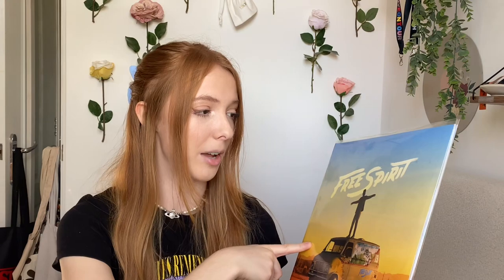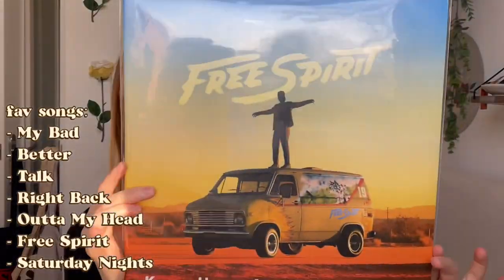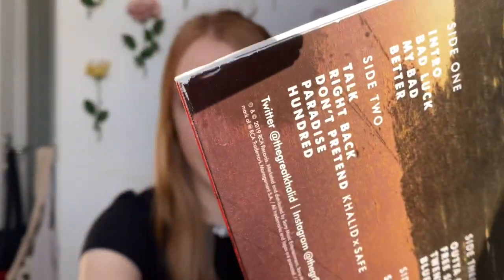Next we have Khalid - Free Spirit. I got this off eBay again - it was opened, not brand new, but I got it for 18 pounds which is an amazing price. I really wanted Khalid albums on record and I've never really seen them in my record store. I'm still looking for American Teen. Free Spirit has a really cool album cover. It's a standard black pressing but it is a gatefold. It does have a few scuffs and creases but as long as the record plays well, that's all I care about.